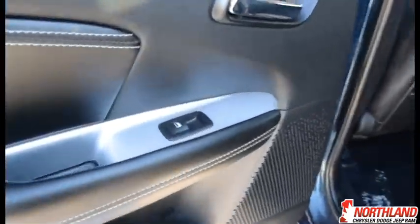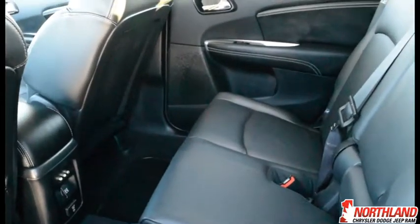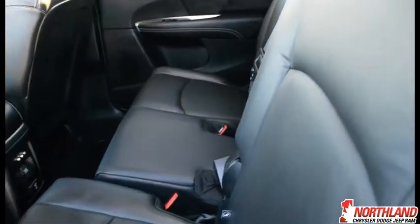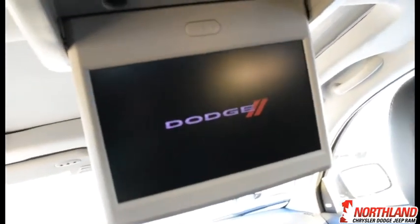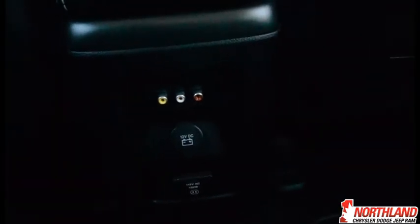In the back, passengers have control over their own windows, chrome accent handles, and storage pockets. The seats slide forward and back, tilt, and fold to allow access to the third row — giving you seven seats total. There's also hidden under-floor storage, a DVD player with a 9-inch screen, dedicated climate control for rear passengers, and AV plug-ins plus charging ports so they can plug in a game console or charge their phones.